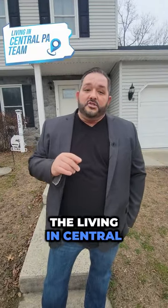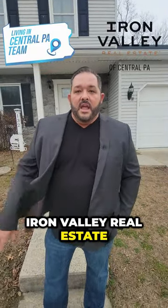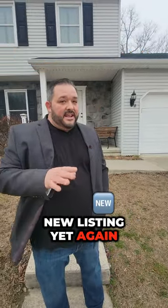Aaron Rissinger here with the Living in Central PA team at Iron Valley Real Estate. We're at a brand new listing, yet again, here in Enola, East Pennsboro Township.